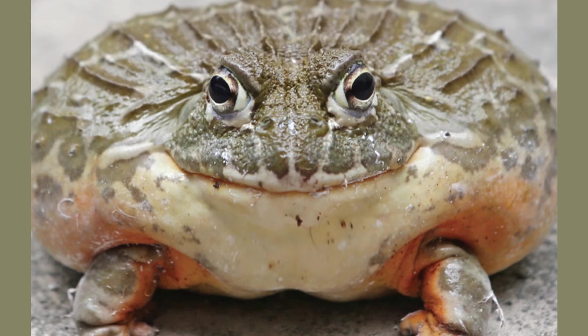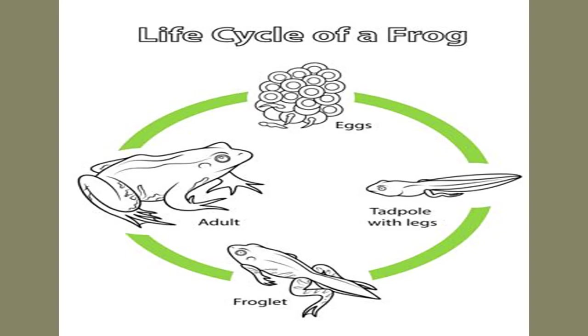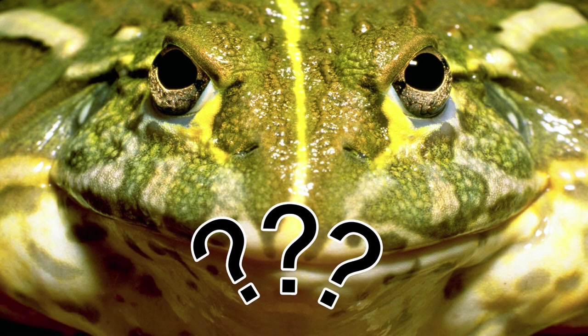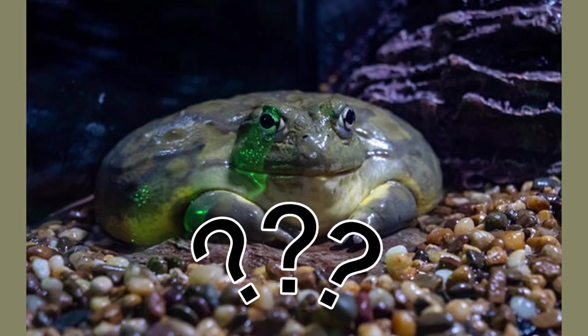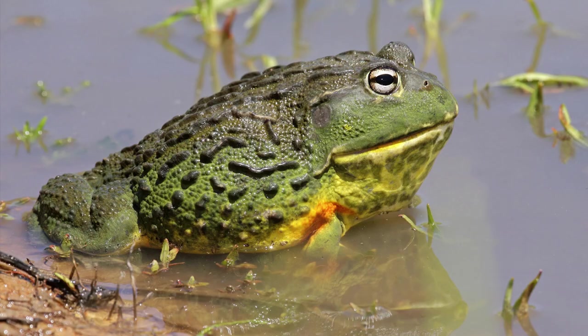These giant frogs are notorious for eating nearly anything they can subdue and swallow. What is the African bullfrog's skin type? The African bullfrog's skin is hairless and slippery; however, it is easier to handle than other frogs because it also contains ridges. The frog does not like to be picked up frequently. What is the African bullfrog's top speed? African bullfrogs don't run very fast, but they can jump — usually about 3 feet, and up to 6 feet, which is several times the length of their body.